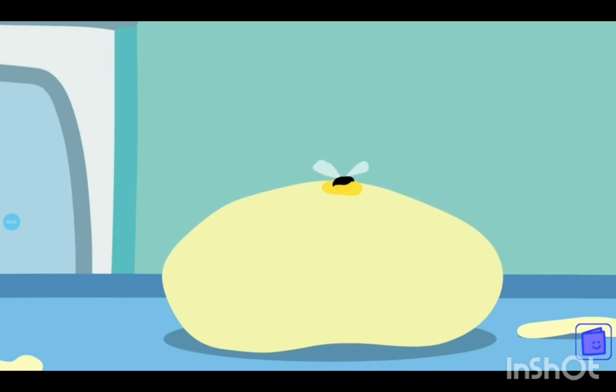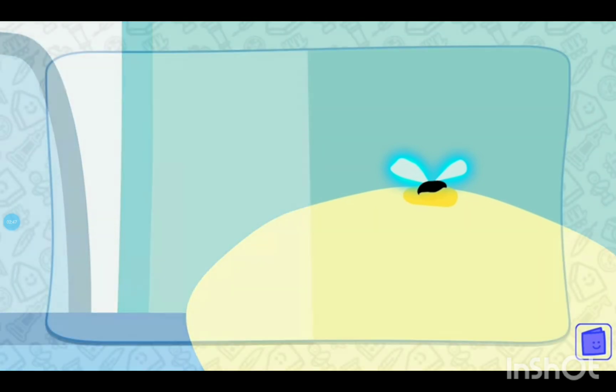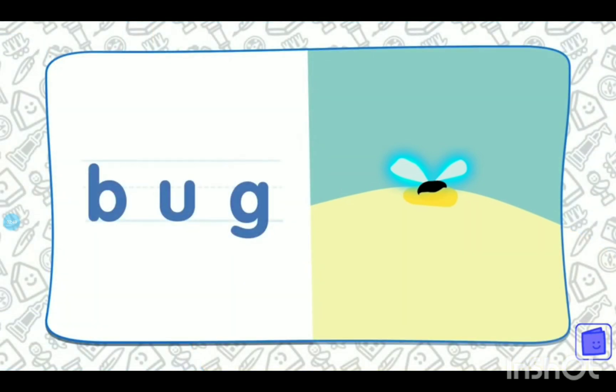What's that on Mummy Pig's dough? That's right, it's a bug. Can you spell bug? H-a-t. That's right. H-a-t spells bug. What a cheeky bug.